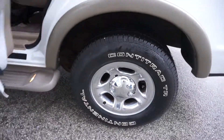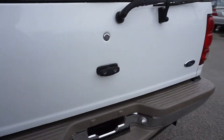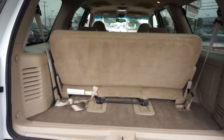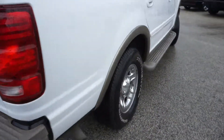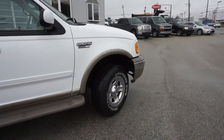It's got chrome wheels. There's a ton of room back here in the cargo area. That third row seat folds down and will give you a lot more room. Got a tow hitch, side rails, and much more.